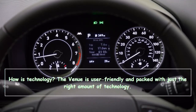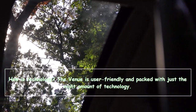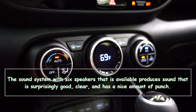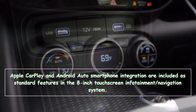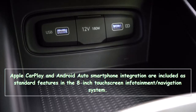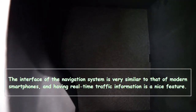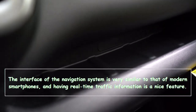The Venue is user-friendly and packed with just the right amount of technology. The available six-speaker sound system produces sound that is surprisingly good — clear with a nice amount of punch. Apple CarPlay and Android Auto smartphone integration are included as standard features in the 8-inch touchscreen infotainment and navigation system. The interface of the navigation system is very similar to that of modern smartphones, and having real-time traffic information is a nice feature.